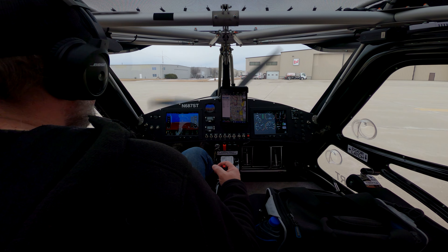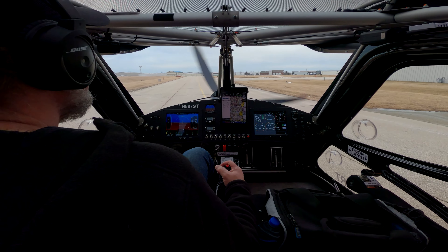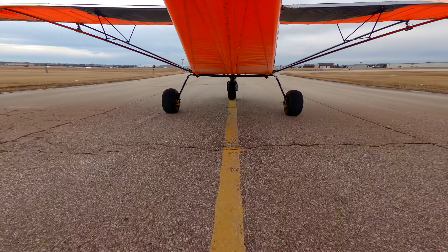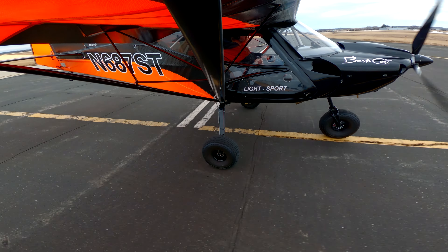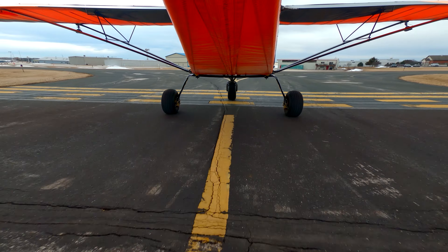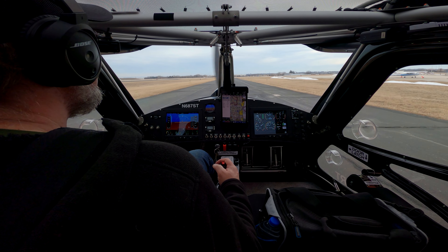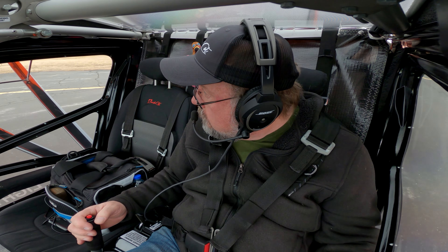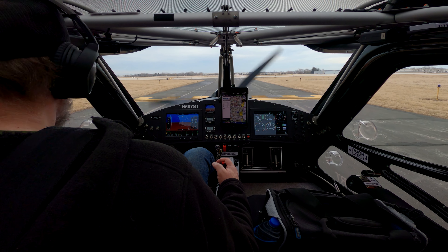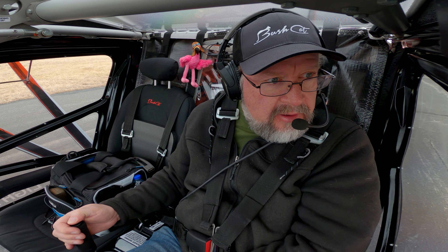Seminole 5 Golf Tango, 3-3, cleared for the option. Thank you. Okay, to the frequency, closure tower, lightsport 6870 Tango, holding short at Charlie at 33, ready for takeoff.